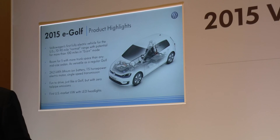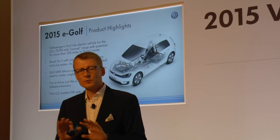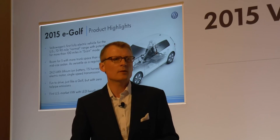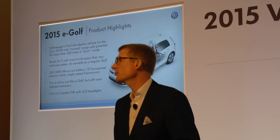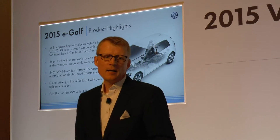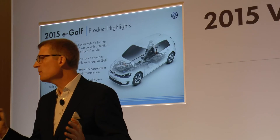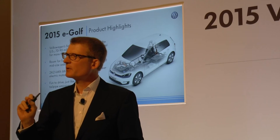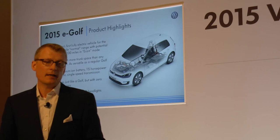E-Golf. This is specifically interesting — I'm very proud of it because in my previous function before coming to the US, I was running the e-business in the sales and marketing area for all brands in the Volkswagen Group, and E-Golf was one important pillar. We introduced the e-up in Europe; now this is the first fully electric vehicle offered by Volkswagen in the US. That vehicle, which you have a chance to drive outside, has a range between 70 and 90 miles. What is really appreciated in Germany is the Eco Plus mode, where customers can modify consumption and performance and go up to 100 miles or more in range under ideal conditions.